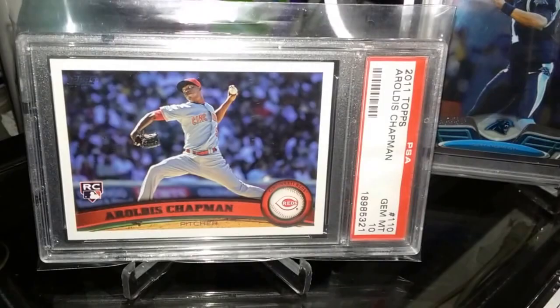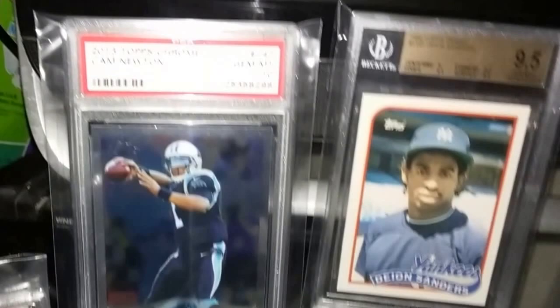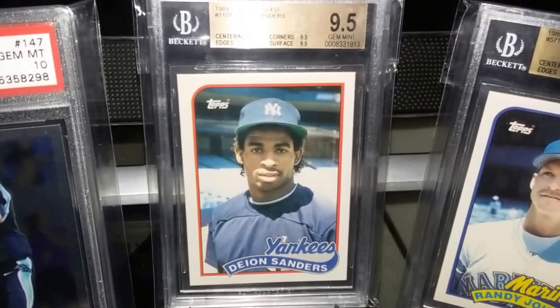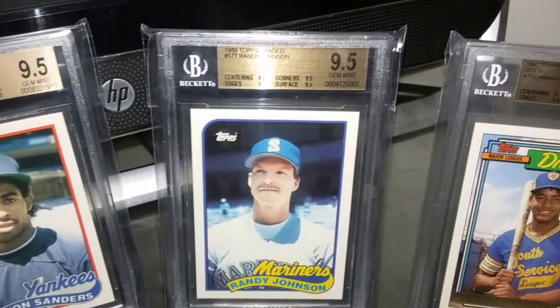Got a Cam Newton pickup — still chipping away at my Cam Newton set. A 2013 Topps Chrome, didn't have this one, got it in Gem Mint 10. That's just a gorgeous card. Also a 1989 Topps Traded rookie card of Deion Sanders, got that in a BGS 9.5. And Hall of Fame pitcher Randy Johnson out of Topps Traded as well, also graded 9.5.